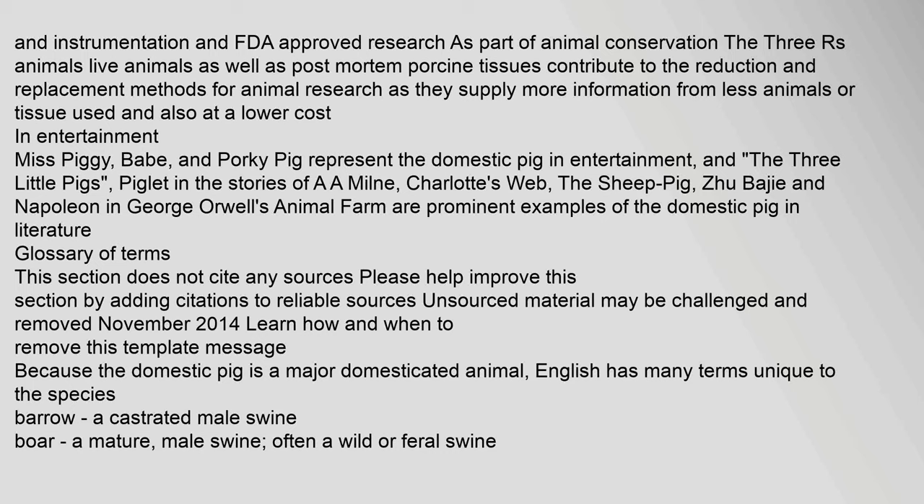In entertainment: Miss Piggy, Babe, and Porky Pig represent the domestic pig in entertainment. The Three Little Pigs, Piglet in the stories of A.A. Milne, Charlotte's Web, The Sheep Pig, Zubaigi, and Napoleon in George Orwell's Animal Farm are prominent examples of the domestic pig in literature.